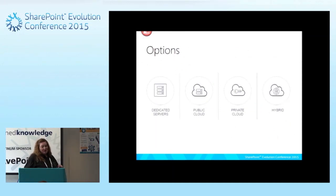There are many different ways to do SharePoint. We have dedicated servers, public cloud using multi-tenancy, private cloud where we're hosting it with someone, and hybrid solutions. This is really where the Office 365 conversation starts to happen.